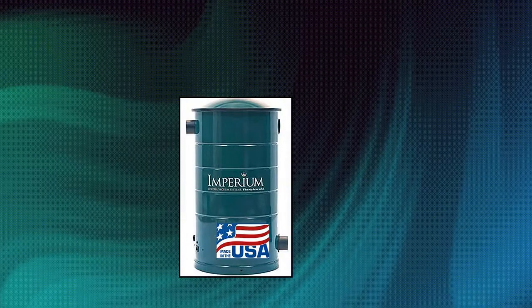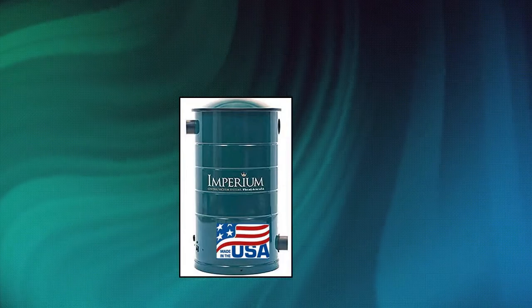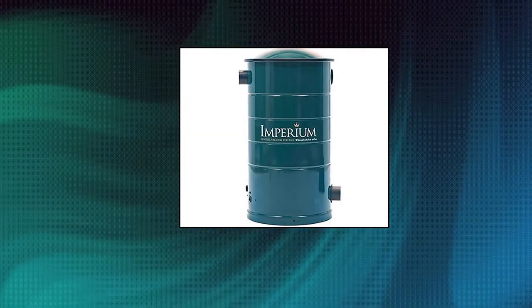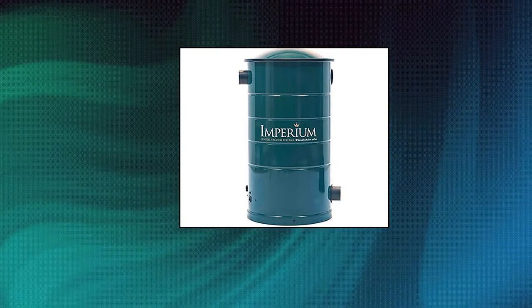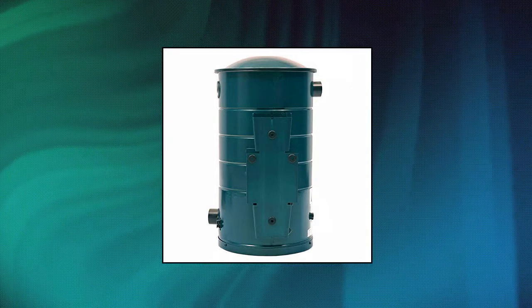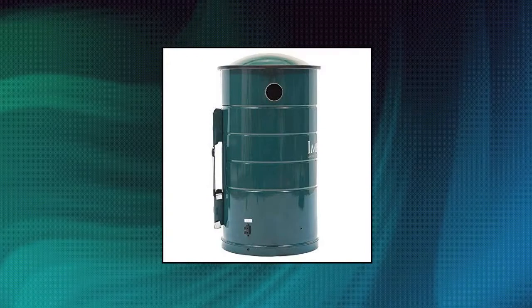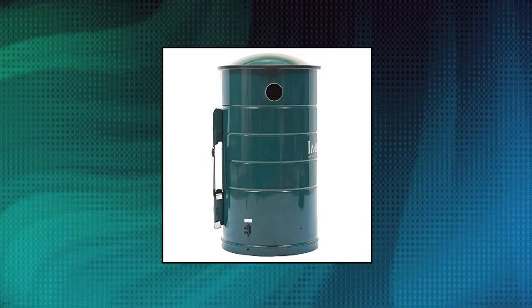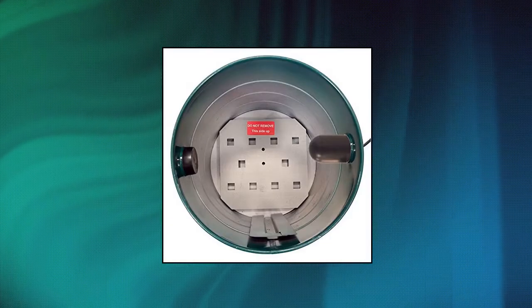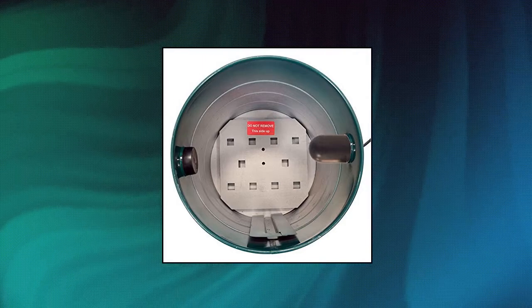Imperium CV300 Central Vacuum Power Unit. The Imperium CV300 is one of the very best values in paper bag central vacuum units on the market. Look around, compare the specs and compare the price. The CV300 is an all-steel central vacuum power unit made of galvannealed steel. Galvannealed steel is made by combining the process of galvanization and annealing, producing a very fine matte finish that acts like a primer, easily adheres to paint, and is very rust-proof. With a superior powder-coated finish, this is a unit that will resist rust and corrosion for years and years.